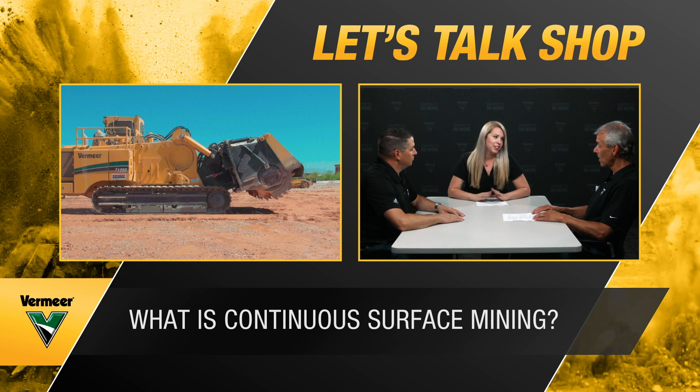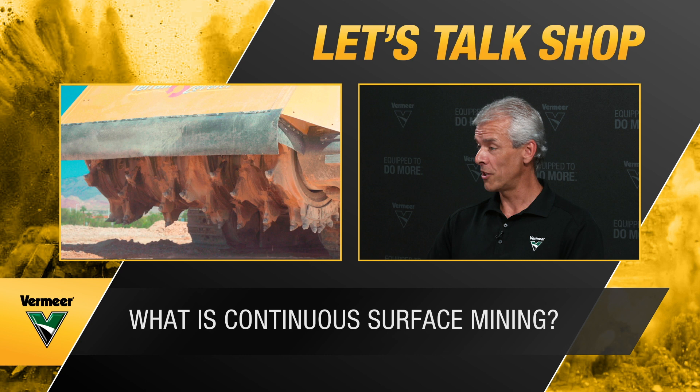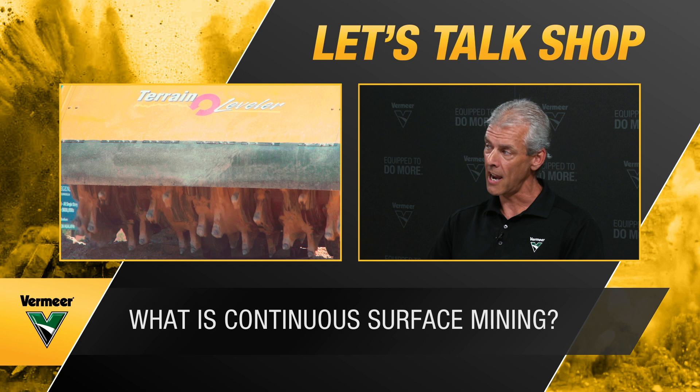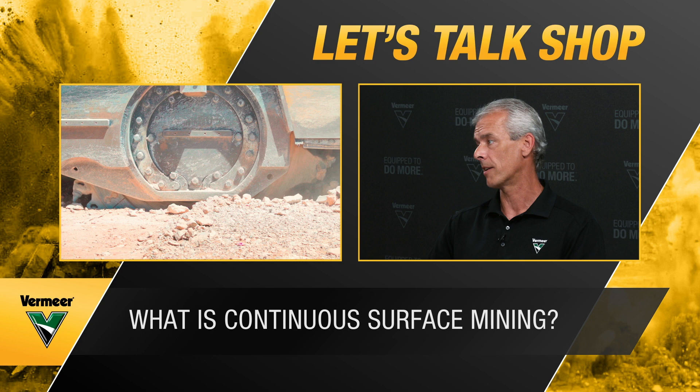Mike, why don't we start with you with a basic question: what is continuous surface mining and what makes it unique? Continuous surface mining uses mechanical excavation instead of high-energy explosives that drill and blast uses. The term 'continuous' is the operative word — continuous means 24/7 if needed. We've got machines in bauxite mines running 8,000 hours a year, every year. There are only 8,760 hours in a year, meaning those machines are running 22 hours every day, day and night, rain and shine.